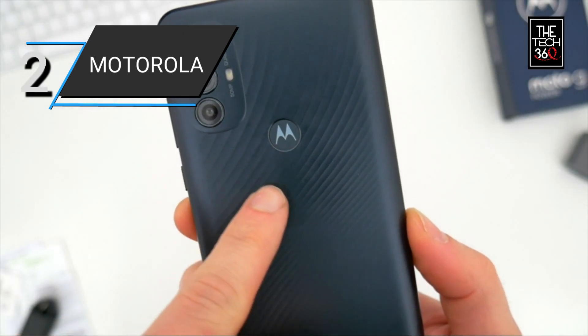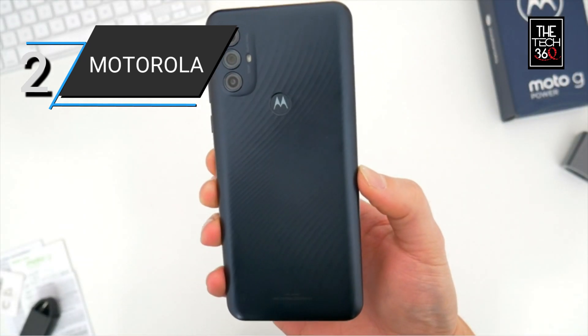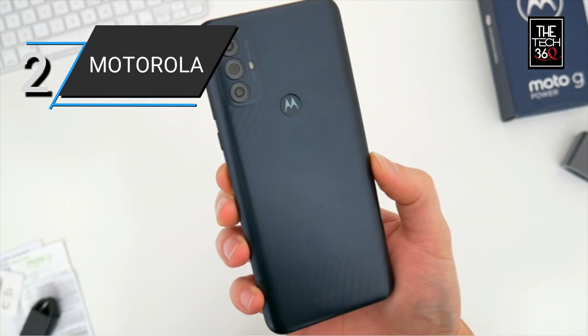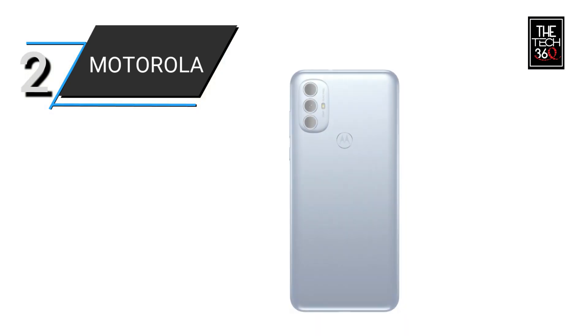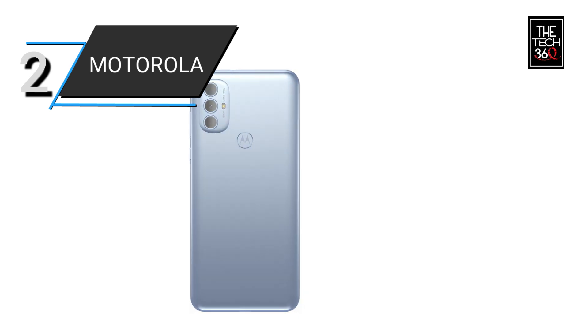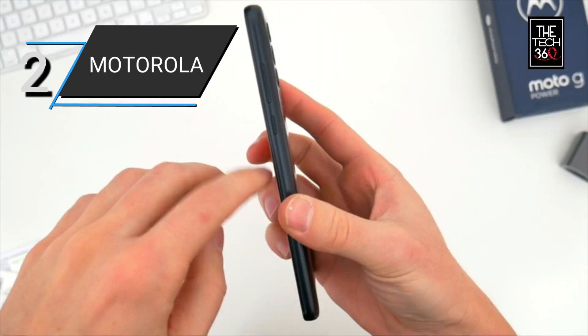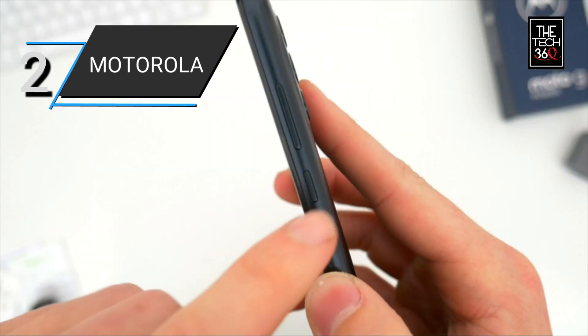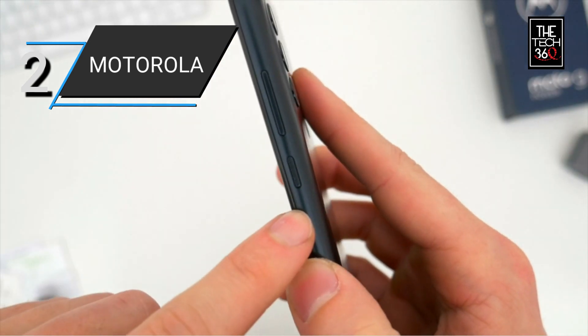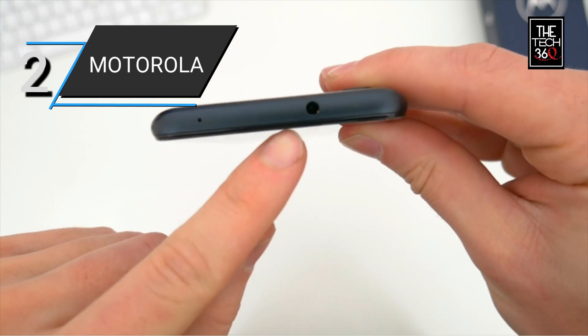Capture stunning photos with the 50MP triple camera system, which includes an ultra-high-resolution main camera, a macro camera for close-up shots, and a depth sensor for professional-looking portraits. The camera setup allows you to unleash your creativity and capture moments with remarkable detail and clarity. The Moto G Power also features a 6.6-inch Max Vision HD Plus display that delivers vibrant colors and sharp visuals for an immersive viewing experience.